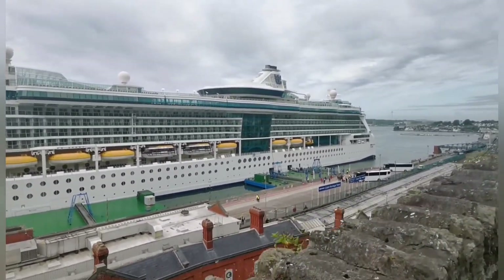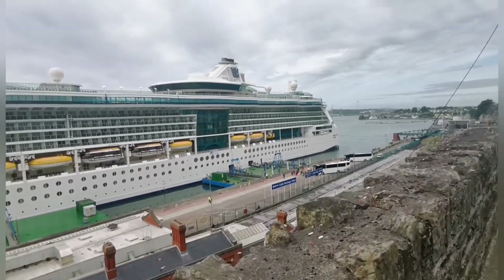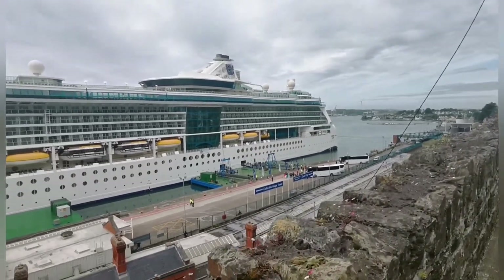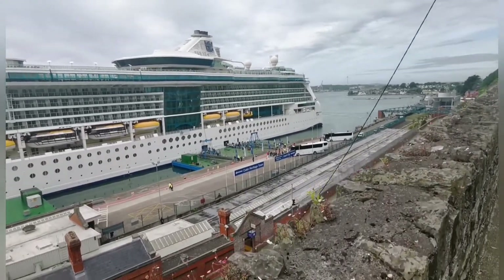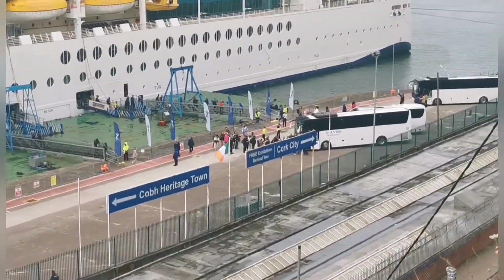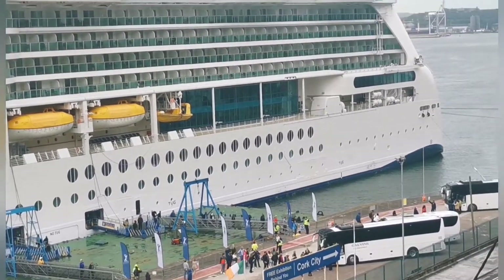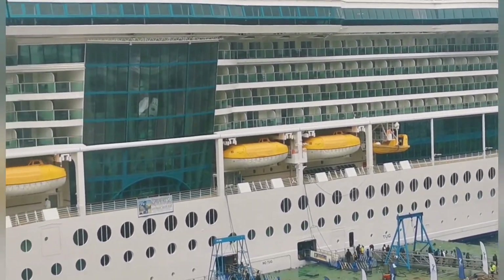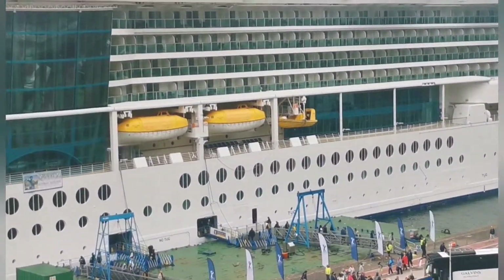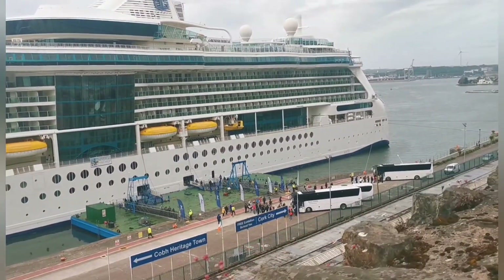It even has its own escalator system. I'm going to see if I can see how it works, try and get a better view. All the buses are down there collecting all the people off the boat. So this is the middle part there — the green colour is the escalators or elevators, and they are constantly on the move.